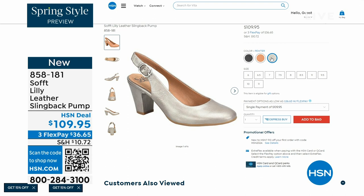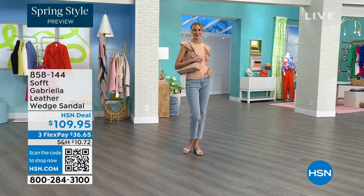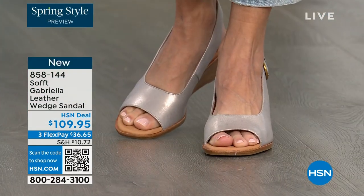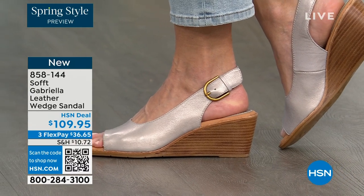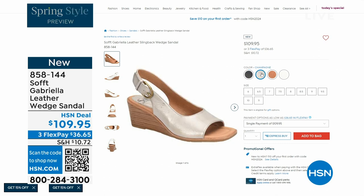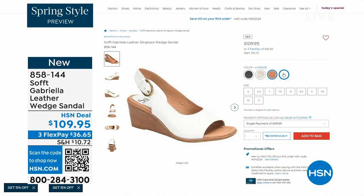We also have the Gabriela leather wedge sandal coming up — this is brand new, a launch for us here at HSN. Maybe you liked the slingback but you prefer your toes out — a wedge you can never go wrong with. You're seeing them in champagne, but they also come in white, black, and a beautiful luggage tan. The heel height is two and a half inches, so again anything under three inches you can basically run a marathon in — just kidding.